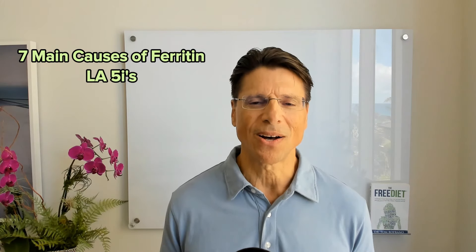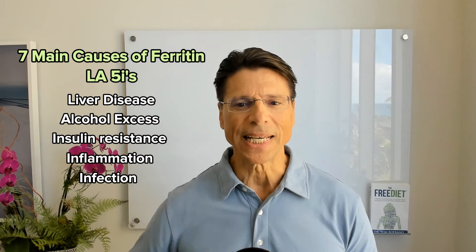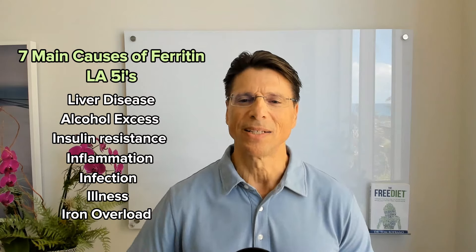Many people assume that high ferritin means high iron and they run out and donate blood. Well, that is not the most common cause of high ferritin. There are seven causes of high ferritin, and the reason it's so important to check your ferritin levels is because it can give you very early signs that something is very off inside your body. I call it 'love five eyes': liver disease, alcohol excess, insulin resistance, inflammation, infection, illness, and iron overload. In her case, she had liver dysfunction, insulin resistance, and inflammation — she did not have iron overload, she had low iron. By putting her on an anti-inflammatory diet and healing her gut, that's how we were able to drop her ferritin 52% and achieve all these other results.